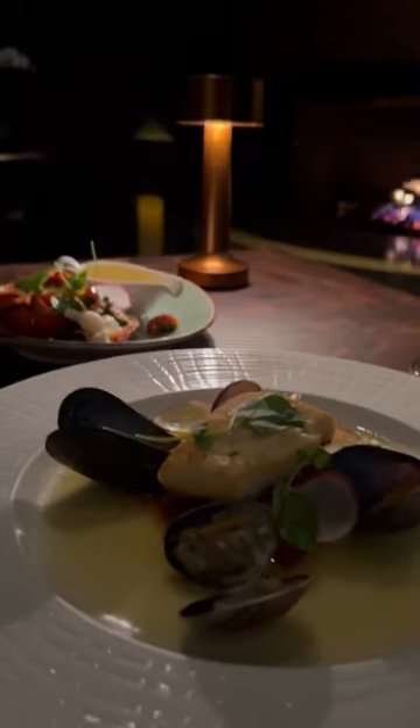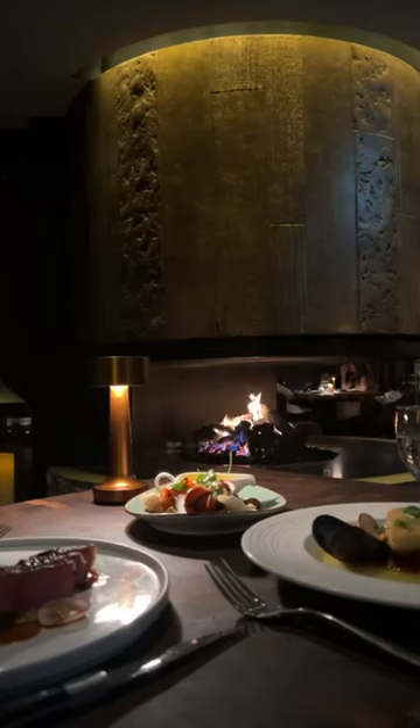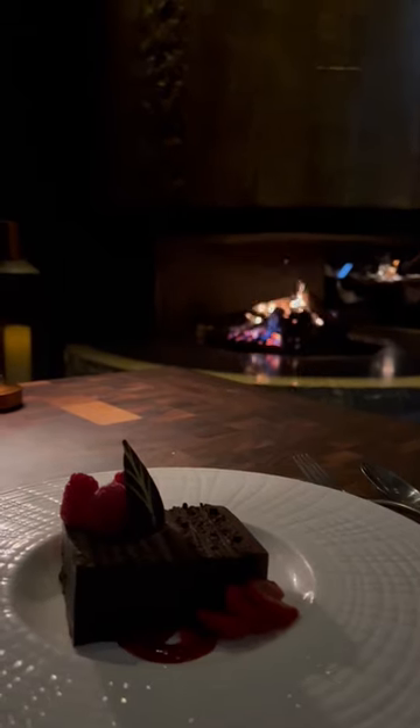For main we had the organic halibut and the Canada prime strip loin. You can add on an extra $32 for a lobster. For dessert we chose the infinite chocolate cake and New York style cheesecake with apricots.